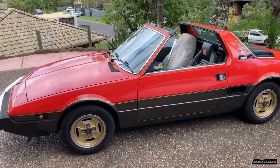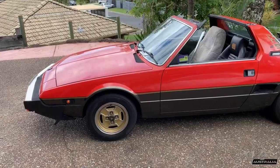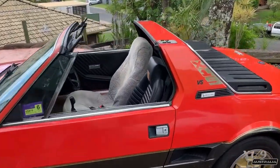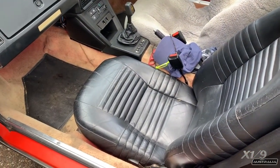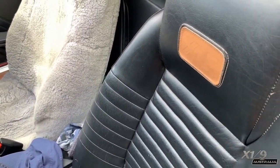The first thing I noticed is the hubcap — it's the same one used until the late 80s, so they obviously started using it in 83. The interior had black leather-like seats as well as door cards, and also had the embossed X-19 logo into the headrest.